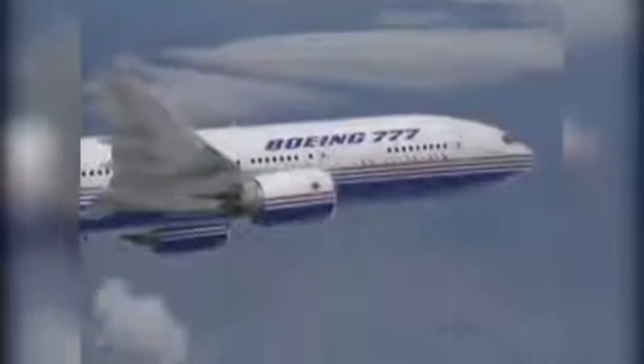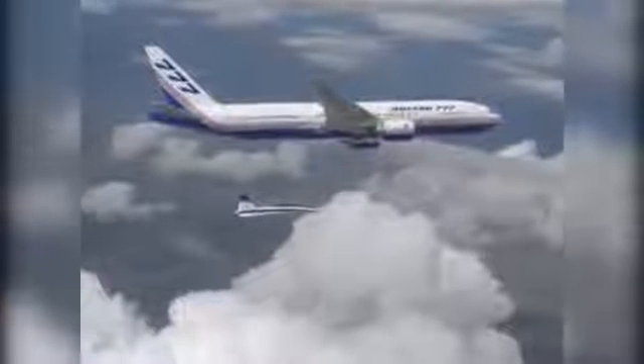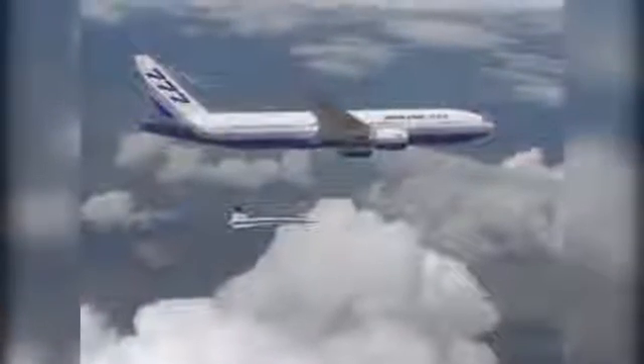It was also the first commercial aircraft to be designed 100% by computers. Compared to previous jets where drawings were produced on paper, the 777 was essentially created on 3D CAD software. This enabled a virtual mockup of the 777 to be constructed, allowing Boeing engineers and designers to examine for interferences and to test if the many thousands of parts would fit together before a prototype was manufactured.